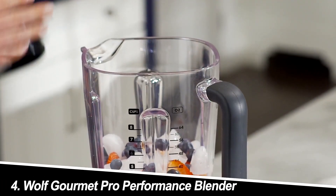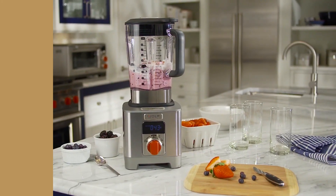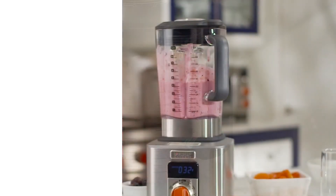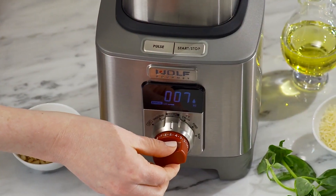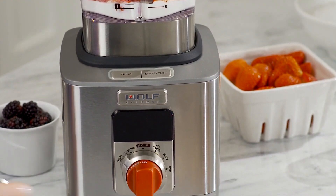Number 4: Wolf Gourmet Pro Performance Blender. Exquisite design meets professional power in this blender. The 2.2-horsepower motor tackles even the toughest tasks, while the sleek touchscreen interface and pre-programmed settings offer ease of use. The 64-ounce BPA-free Triton container accommodates larger batches, and the self-cleaning function adds a touch of luxury.